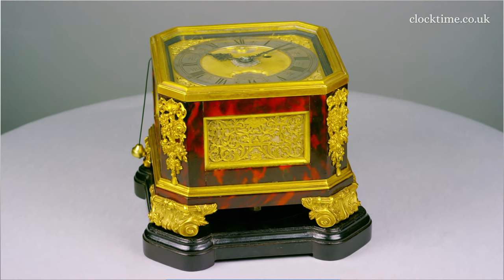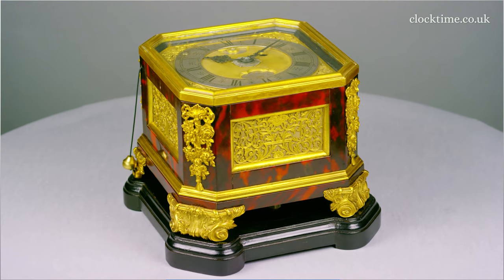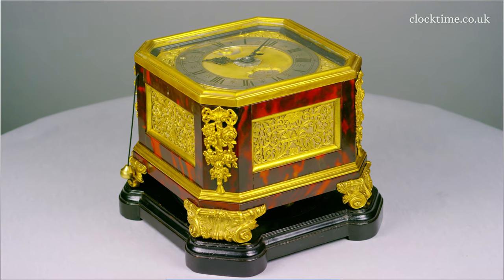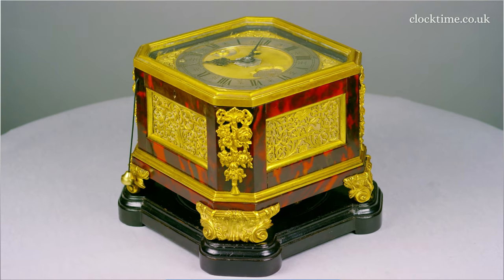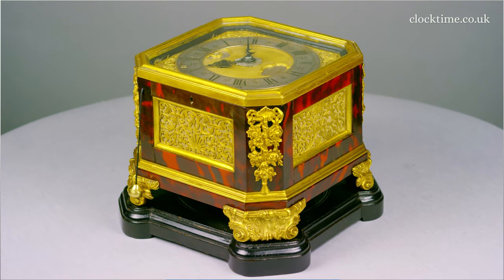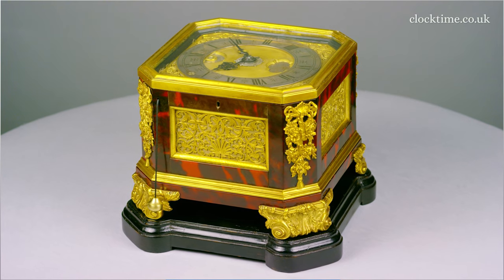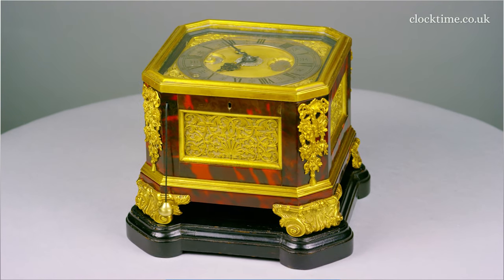It succeeds as the most beautiful little travelling clock, and 300 years later we can still admire its construction, its beauty, its execution. It's a perfect little gem of a clock to travel with and take with you on your holidays.